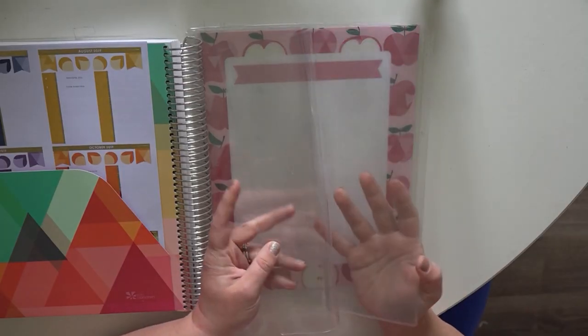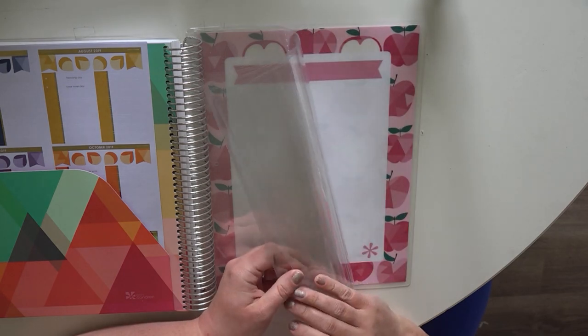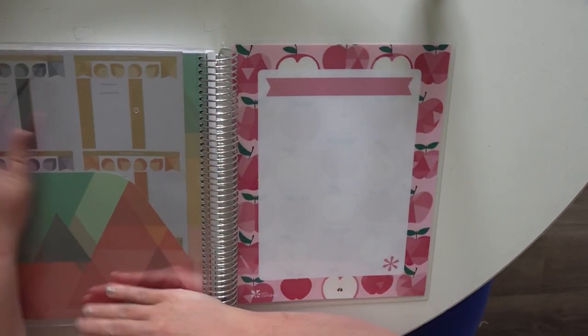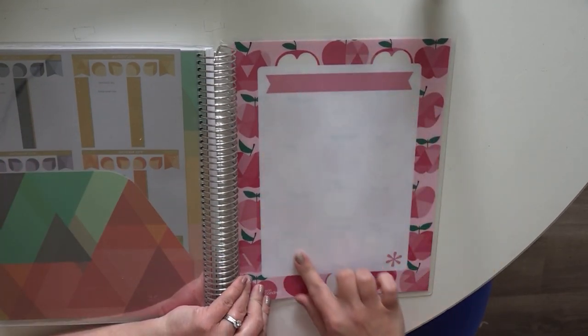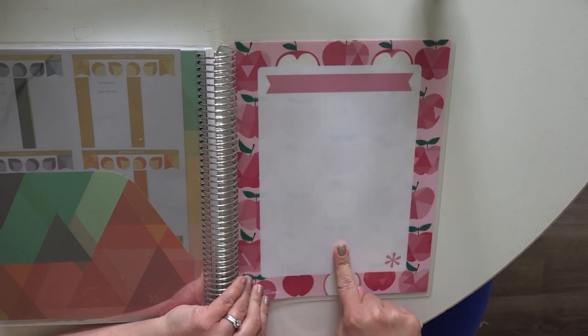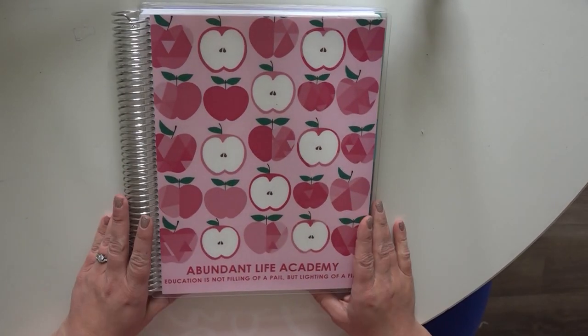You have your page protectors — you get one and can order up to three — and then you have your back cover, which again has that white erase portion, though this one is not lined. And that, my friends, is the 2019-2020 Erin Condren Teacher Planner.